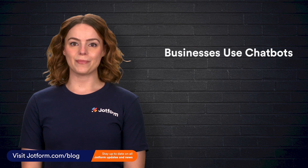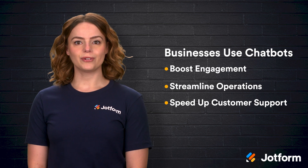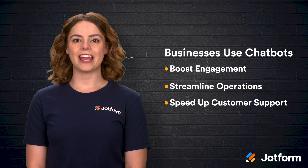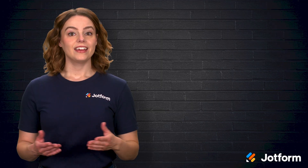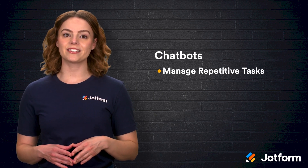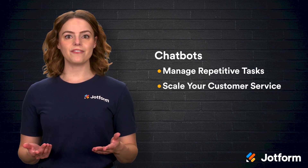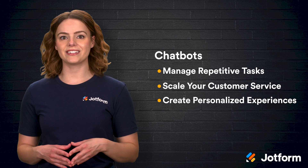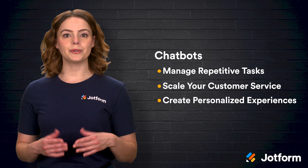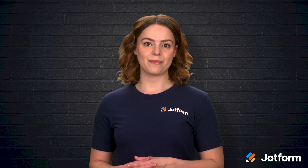Businesses everywhere are turning to chatbots to boost engagement, streamline operations, and speed up customer support. These automated tools handle everything from answering questions and troubleshooting to data collection, effectively acting as a 24/7 virtual team member. Chatbots free up your human resources by managing repetitive tasks, enable you to scale customer service without hiring extra staff, and create personalized experiences. Ultimately, selecting the right chatbot comes down to your business objectives, budget, and technical expertise.